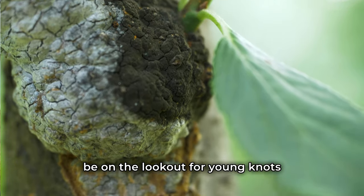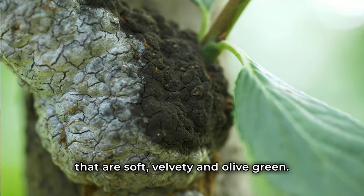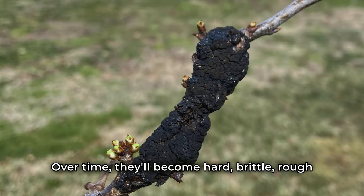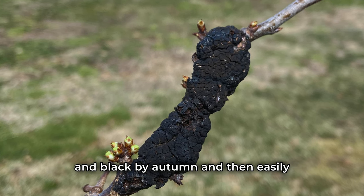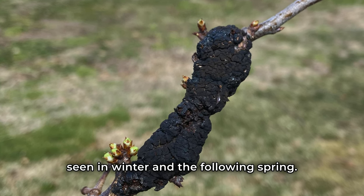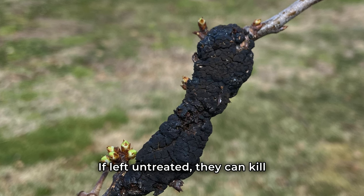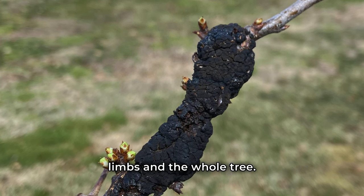To identify early signs of black knot, be on the lookout for young knots that are soft, velvety, and olive green. Over time, they'll become hard, brittle, rough, and black by autumn, and then easily seen in winter and the following spring. Knots create spores in the second season. If left untreated, they can kill limbs and the whole tree.